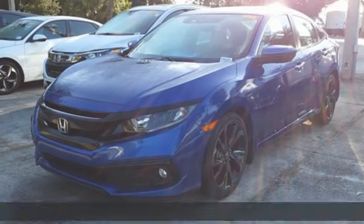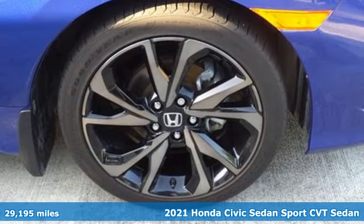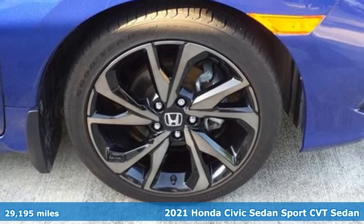It's a 2021 Honda Civic Sedan. Every Honda is designed with the driver in mind.